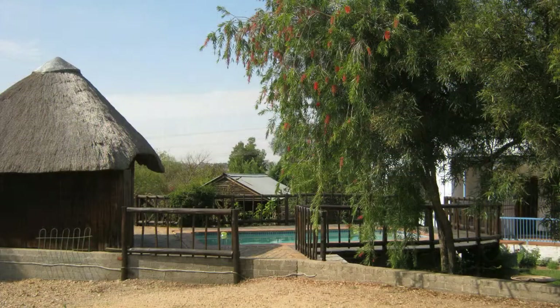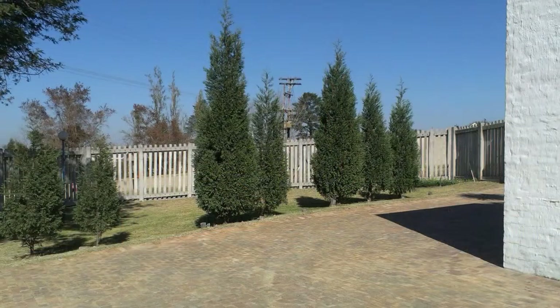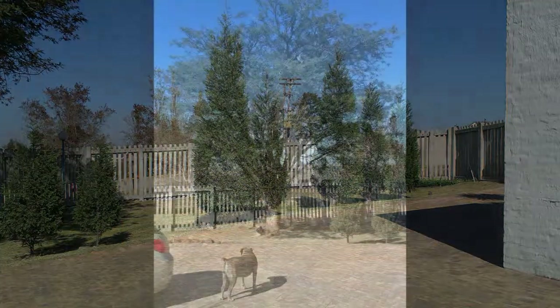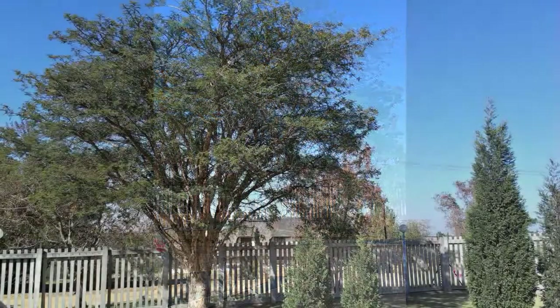Presently, this desirable property has three freestanding homes and large workshops. Each home has its own entrance and is private and independent within the large property compound.